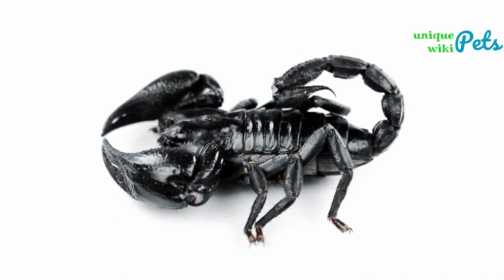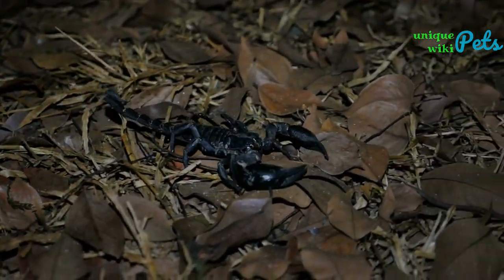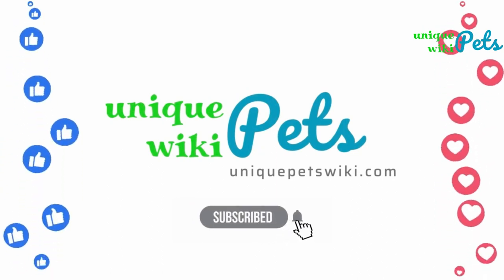We hope you've enjoyed this overview of six popular scorpion species suitable as pets. If you have any questions or comments, please feel free to leave them in the comments below. Thanks for watching.